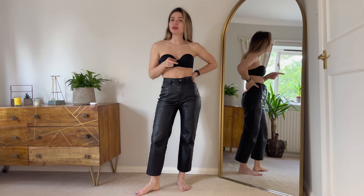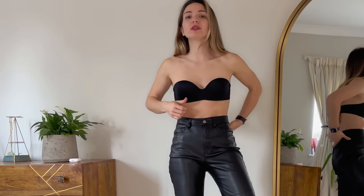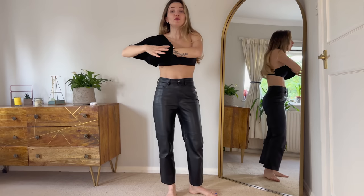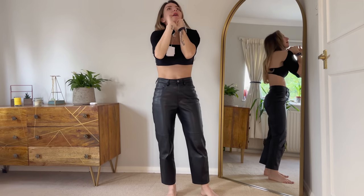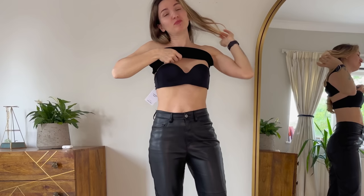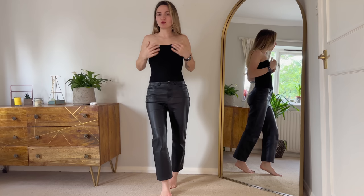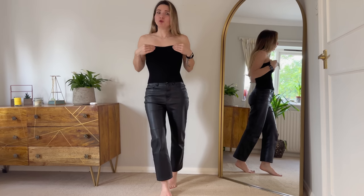So I'm wearing an Intimissimi bra, and the good thing about this bra is that you can remove the straps and it sits quite well on your body so it wouldn't fall. Let's try the top. If you have enough to fill the top you can wear it without a bra, but I need to have the bra on for obvious reasons. I would say, to be honest, I would go for a size bigger because it's quite a little bit too firm.